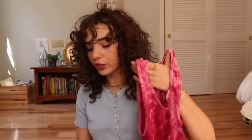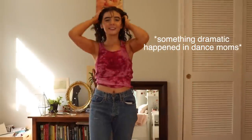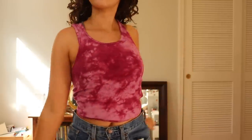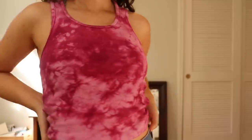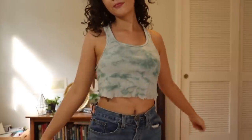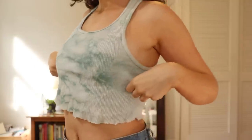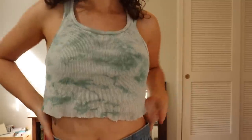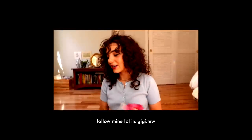I was really in a tank top mood this summer and just tried to stock up because I didn't really have that many. I love the colors — this one is like hot pink, more magenta in person, and this one is a really unique sage green color which I just love. So yeah, TikTok here I come, I guess.